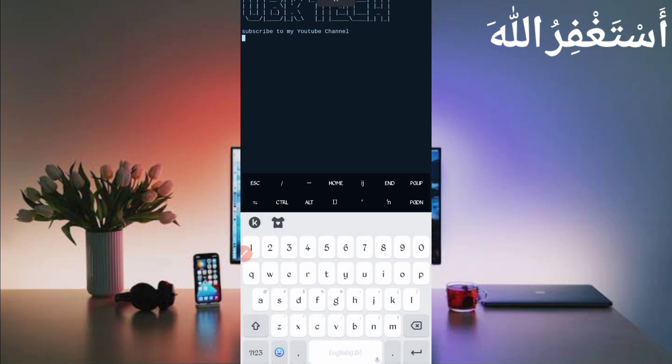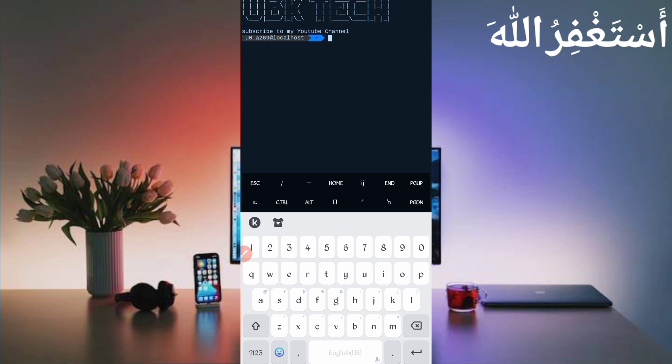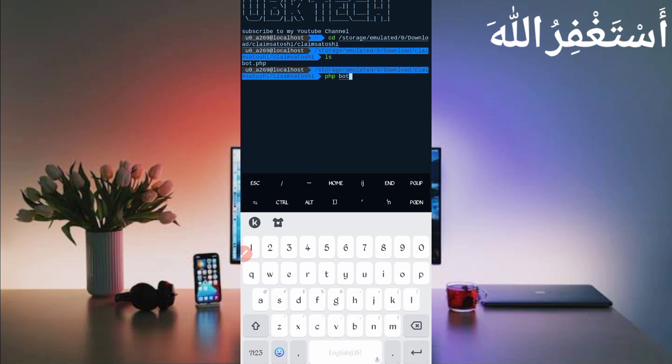If you're a new user using Termux for the first time, install the basic commands first. Basic commands are provided on my Telegram channel — you can copy from there, or DM me on Instagram and I'll provide them. If you don't know how to install basic commands, the video link is in the description. Then run: cd [space] [location], press Enter, then ls, press Enter, then php bot.php, and press Enter.